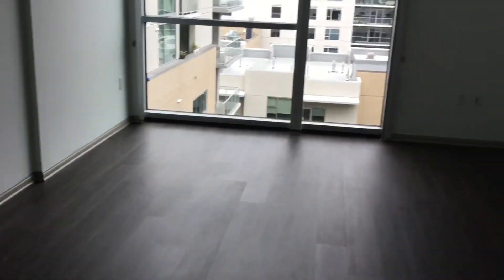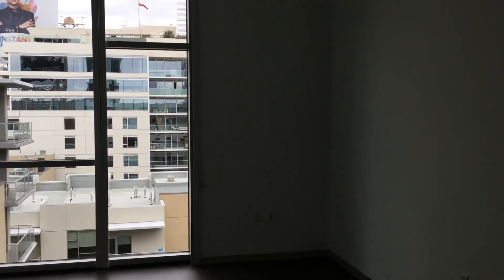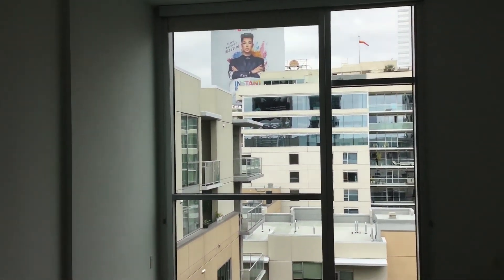And this is unit 1136, 1933 square feet, here at 1600 Vine — a two-bedroom townhome.